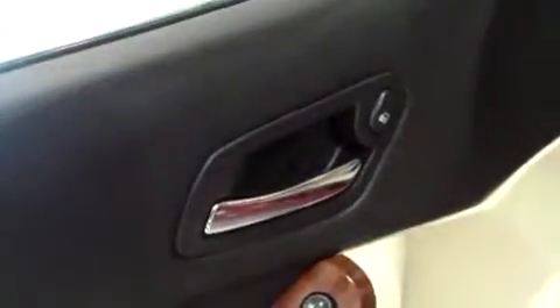We have power equipment consisting of locks, windows, and mirrors. The upholstery is cloth. It looks really good — I don't see any signs of any kind of damage, no burn marks, rips, holes, or tears.